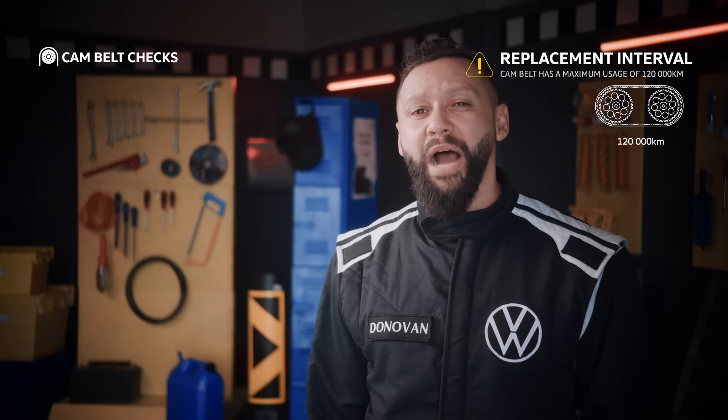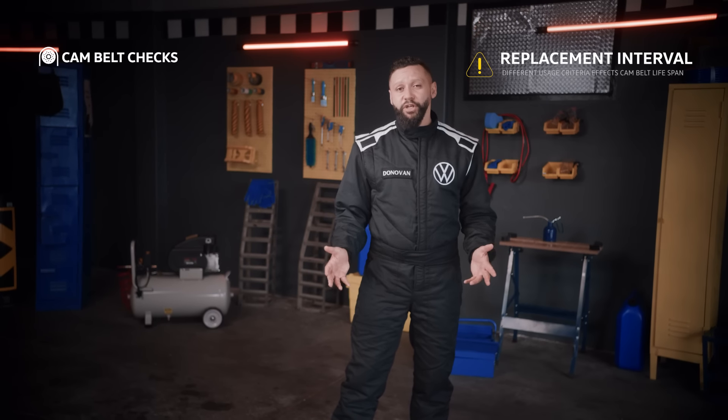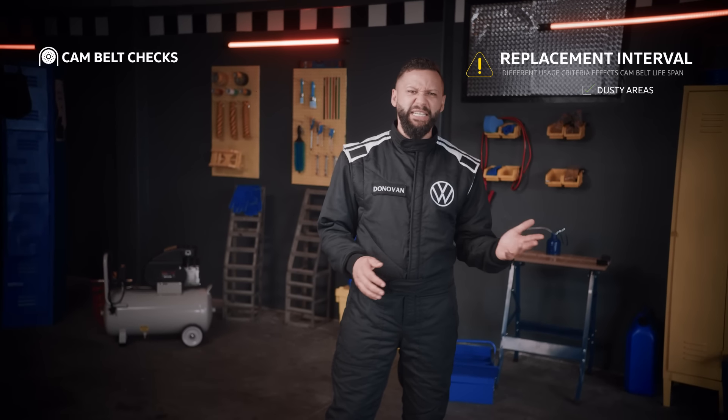There's a maximum replacement interval of up to 120,000 kilometers on the cam belt under normal usage. The replacement interval is shorter for a vehicle operating under abnormal conditions like dusty areas, extreme weather, or stop-start driving. Think of a taxi.